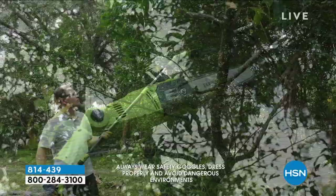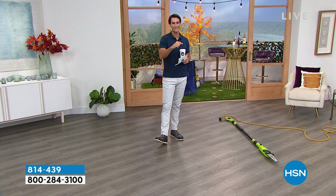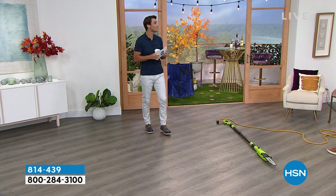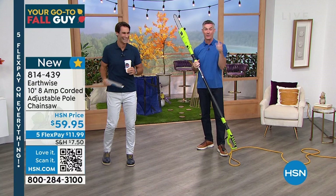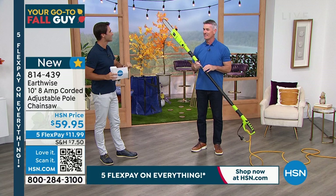Look how easy this is to cut — those branches hanging over your neighbor's yard, over your house, before the storm comes. This is how you do it with Earthwise, and today it is $59.95. Peter Kilcullen is here to show us how it works. EarthWise and the empowerment of being able to do this yourself without pulling out a ladder — these are tools designed exactly and specifically for you so you can do these jobs at home. A pole saw might have been a little intimidating, but this one you can use.